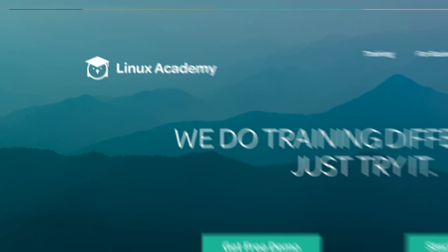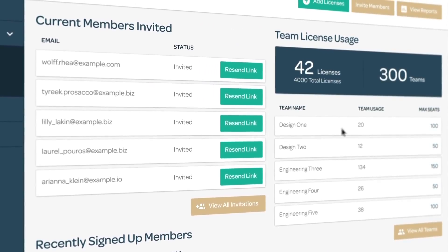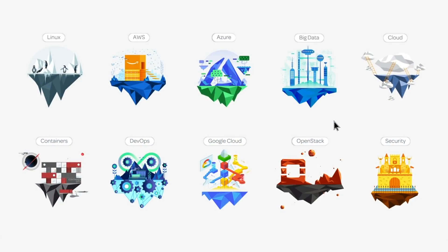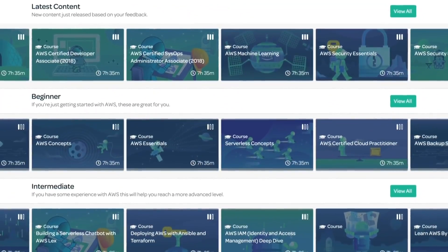Well, there is, and it's Linux Academy. We've taken the benefits from in-person and online training for a fraction of the cost. With our enterprise platform, your teams will get unlimited access to self-paced training for Linux and cloud technology, and the ability to empower your employees to not only get certified, but build practical skills.